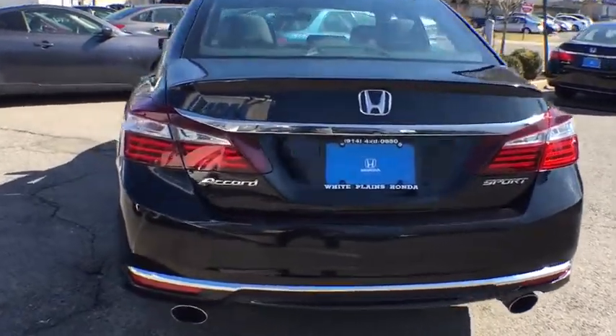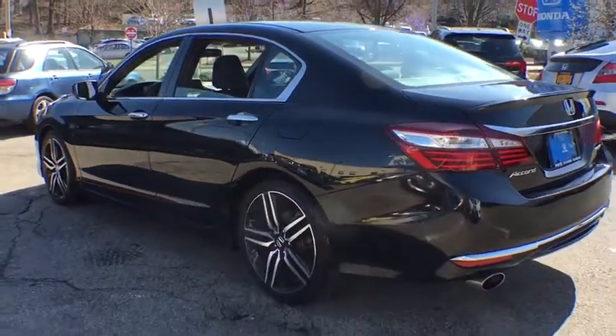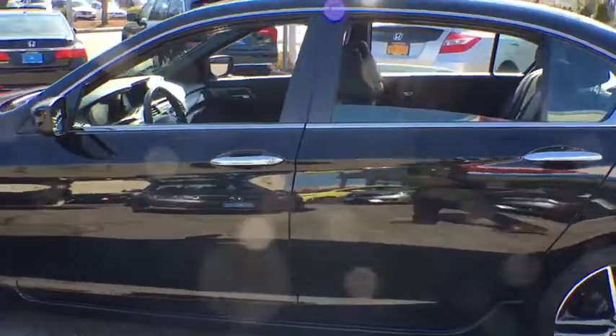Trip computer, brake assist, remote keyless entry, tachometer, overhead console, panic alarm, front reading lamp, cloth seat trim, power driver's seat. Come take a test drive today.